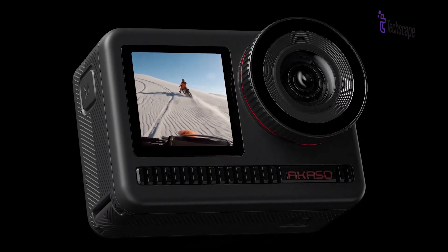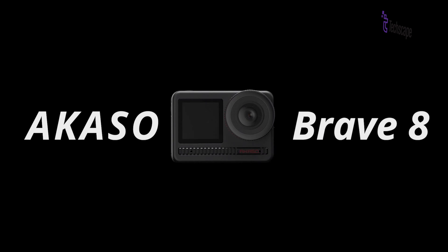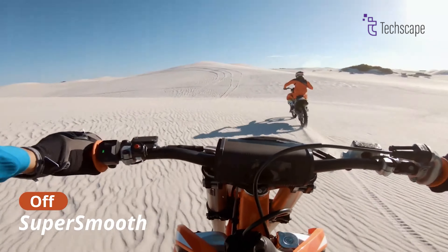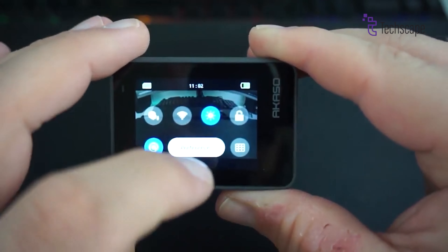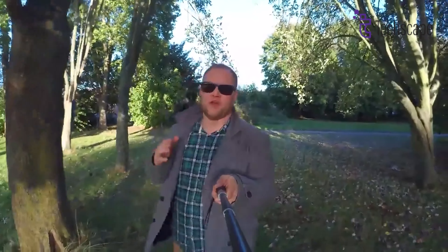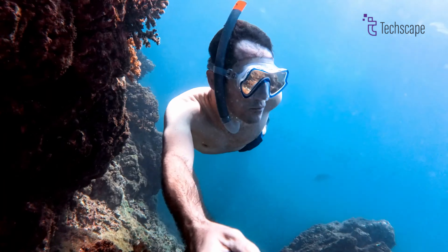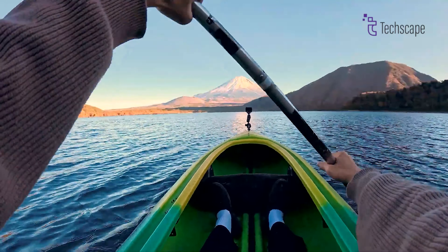Capture breathtaking moments in 4K 60fps glory and freeze life's epic details in stunning 48MP stills with the Akaso Brave 8, your all-weather adventure companion. Dive deep with its IPX8 waterproof rating up to 33 feet, and conquer the rough and tumble with its rugged design. Your footage will stay buttery smooth thanks to digital super smooth stabilization. The Brave 8 boasts two vibrant screens — a large rear touchscreen for intuitive control and a smaller front display for quick mode changes and on-the-go previews. AI Face Metering ensures optimal exposure for perfect selfies and vlogs. With a single rechargeable 1550mAh battery, the camera can operate for up to 90 minutes.